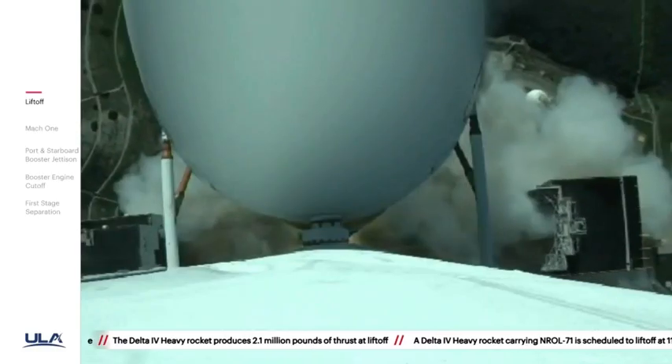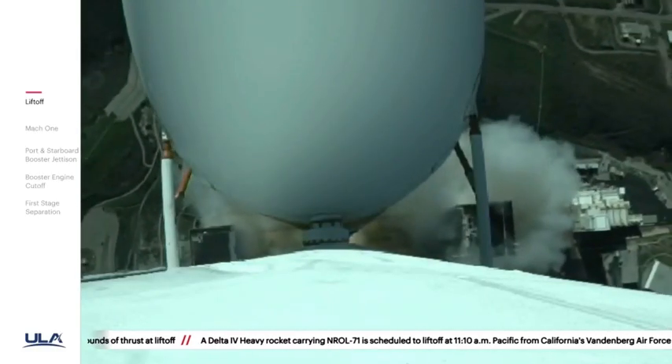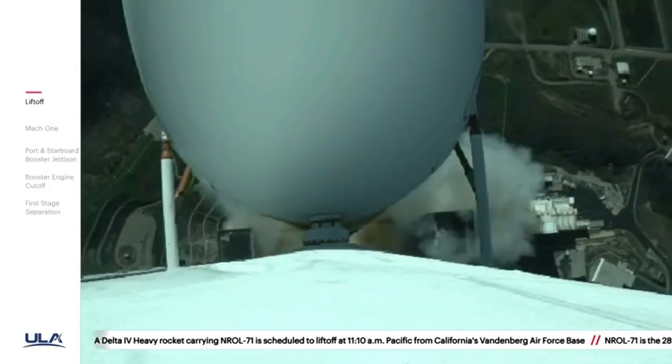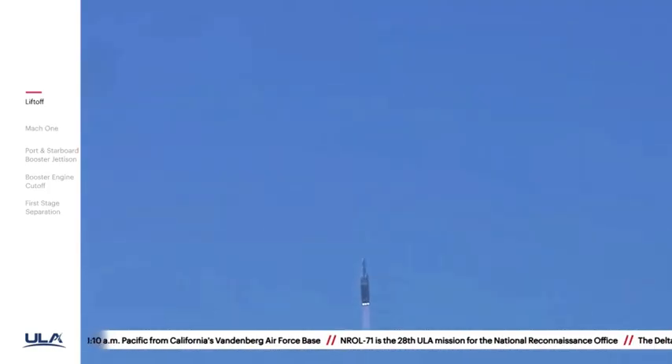Nice vehicle to be getting the pitch over maneuver. You are hearing the voice of Patrick Moore providing launch vehicle ascent data. Now 20 seconds into the flight, seeing good chamber pressure across all three RS-68A engines.